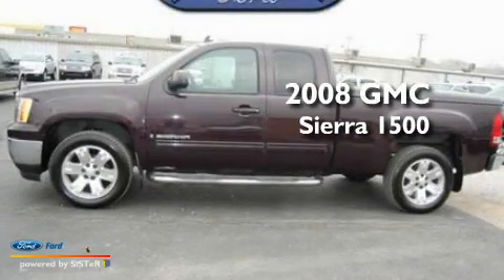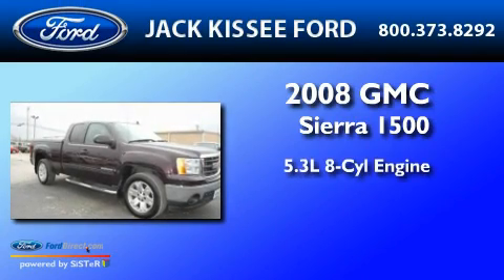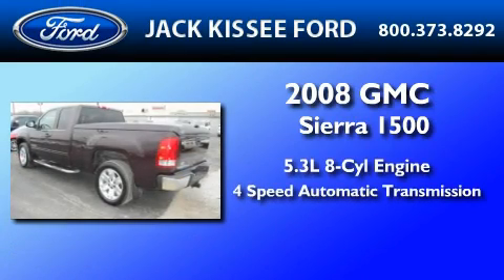This is a 2008 GMC Sierra 1500. It has a 5.3-liter 8-cylinder engine and a 4-speed automatic transmission.